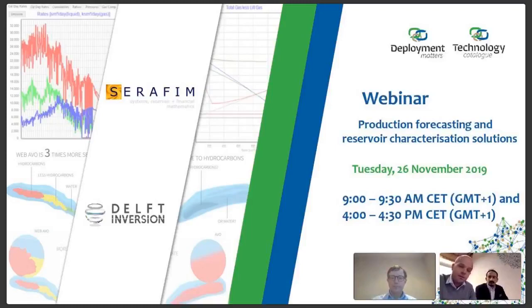Today, our focus of this webinar will be on two subsurface technologies. For that matter, I'm joined today online by our Senior Advisor for Subsurface Technologies from the Deployment Matters Network, Dave Masson, and by the two presenters of today. On my side here in Delft, Panos Dulgaris from Delft Inversion, and online, Peter Cunningham from Seraphim, who will be presenting the second technology.